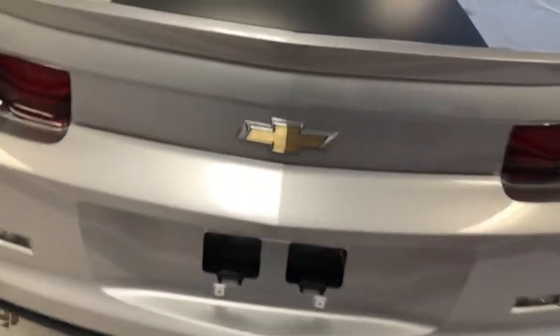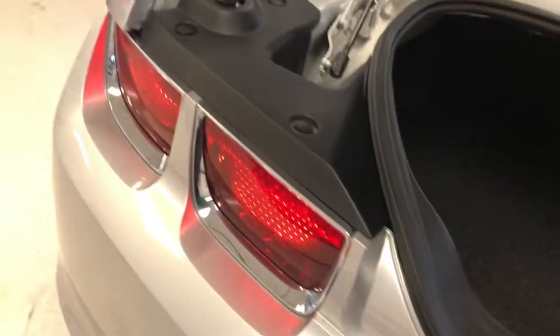Let's go ahead and pop the trunk so you can see how much room you have. As a sports car, you'd be surprised — very ample trunk space. Those seats do fold down if you need a little more room. Pretty surprising how much room you do have there.